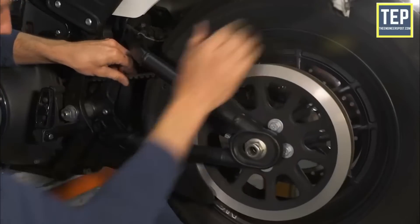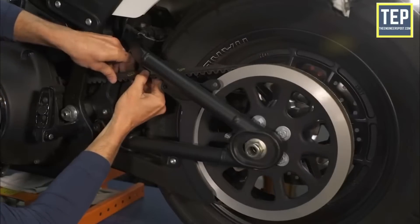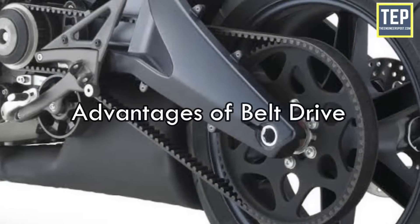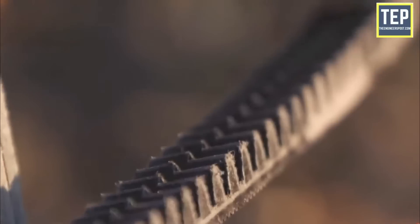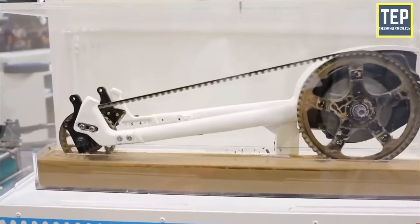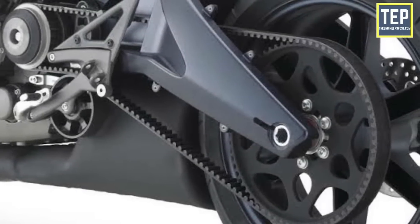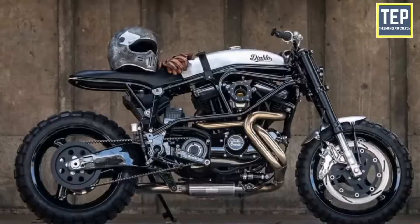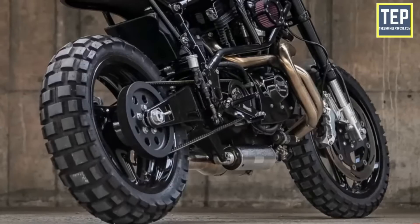A well-maintained belt drive on a motorcycle can last in excess of 100,000 kilometers or even more. Unlike chain drive, which requires very frequent cleaning, tightening, and maintenance, belt drives are relatively maintenance-free. They run clean as they don't need to be lubricated with sticky lubes and don't require cleaning either. Belt drive systems also run much smoother, with much less jerk compared to chain drives, producing comparably less noise, and they weigh way less than a chain drive.